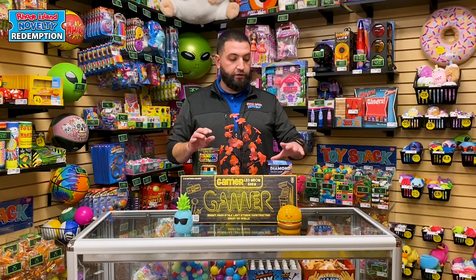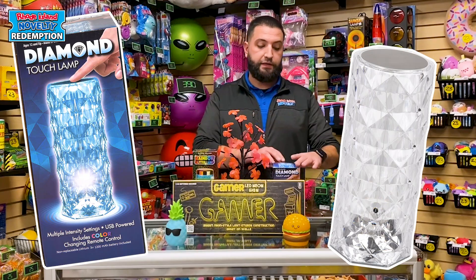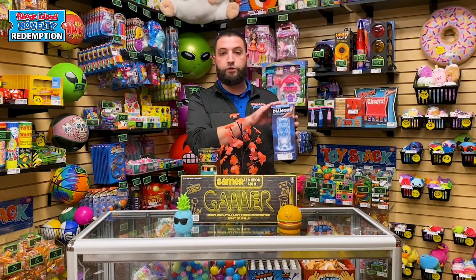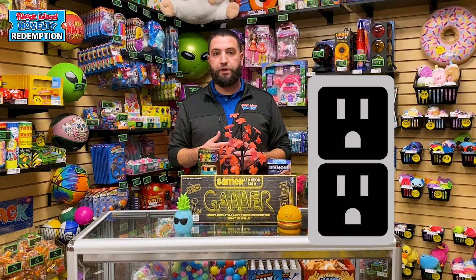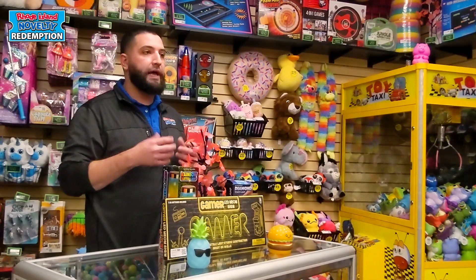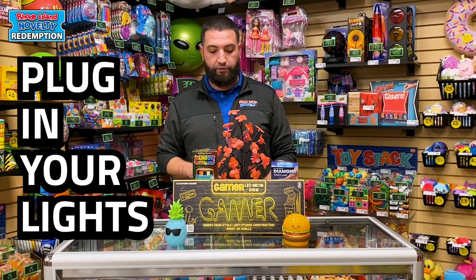The next item that I want to talk about is our touch diamond lamp. This is a brand new item that we have here. It shines in a few different colors, so it's a really cool new item. These items are great at lighting up your back wall, so if you have a plug by your back wall, we definitely recommend plugging in the lights — it just adds more light and catches the eye of your customers.